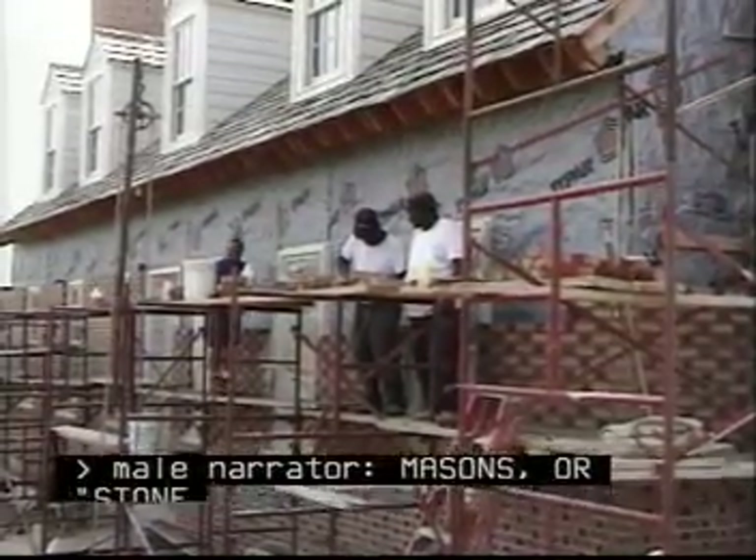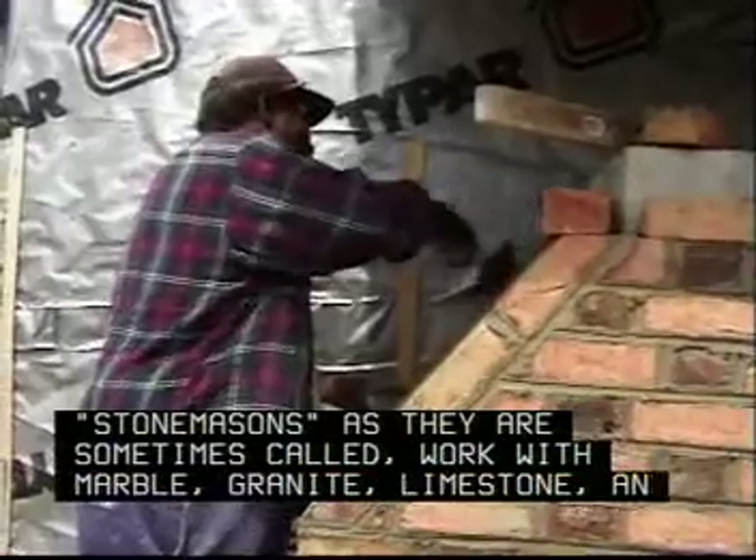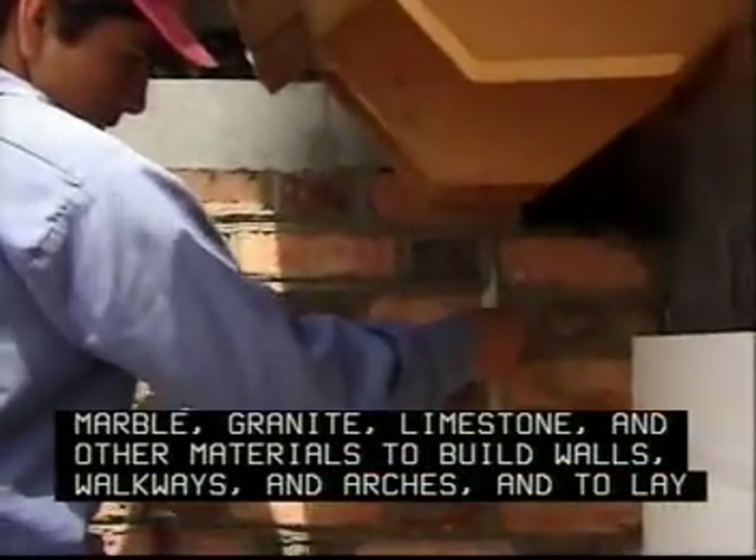Masons, or stonemasons as they are sometimes called, work with marble, granite, limestone, and other materials to build walls, walkways, and arches, and to lay stone floors.